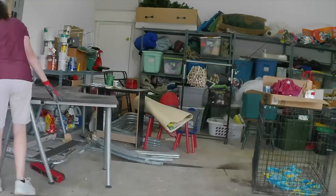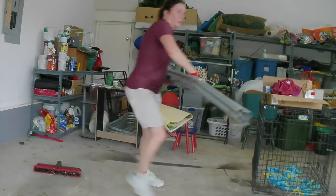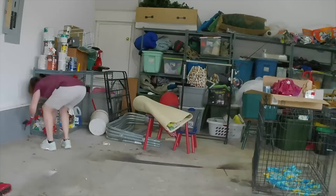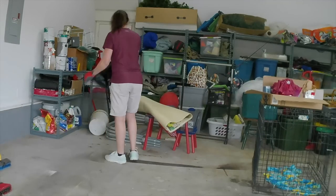The homeowner decided she did not need this desk anymore, so she donated it. A lot of these chemicals had expired and were the previous homeowner's.